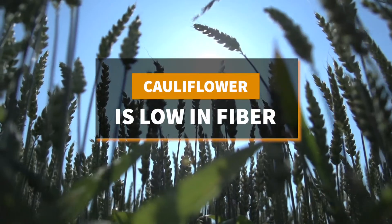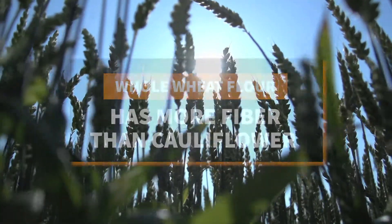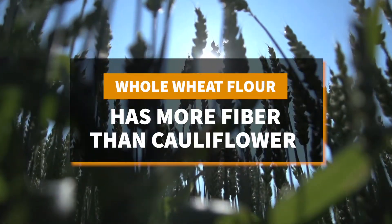Cauliflower is low in fiber. If you need more fiber in your diet, make sure the toppings you put on the cauliflower pizza crust have a lot of fiber, or switch to a whole wheat pizza crust.